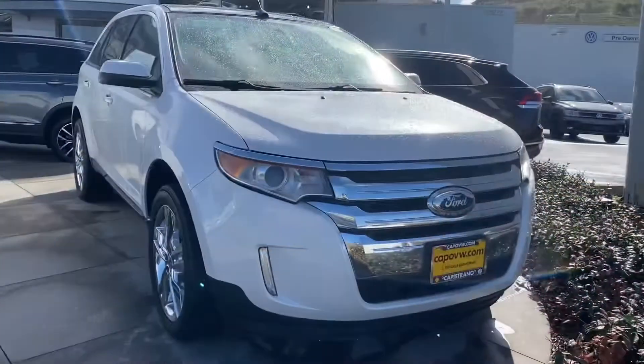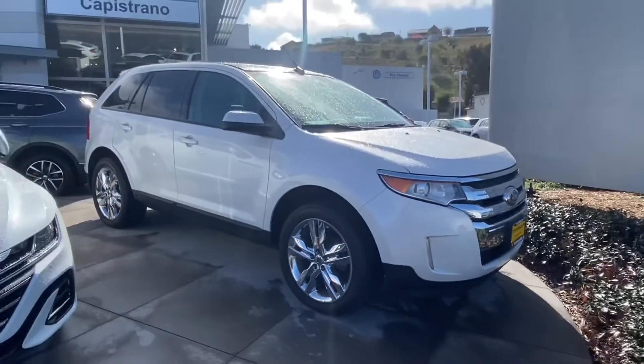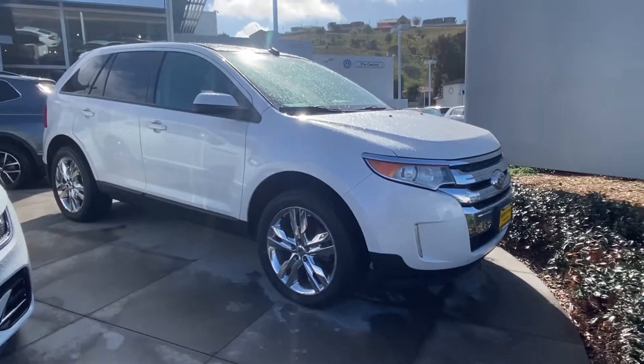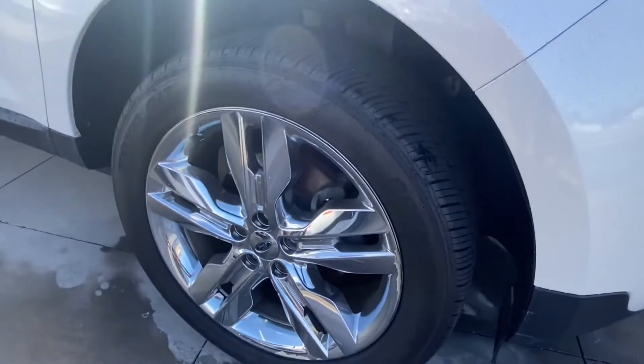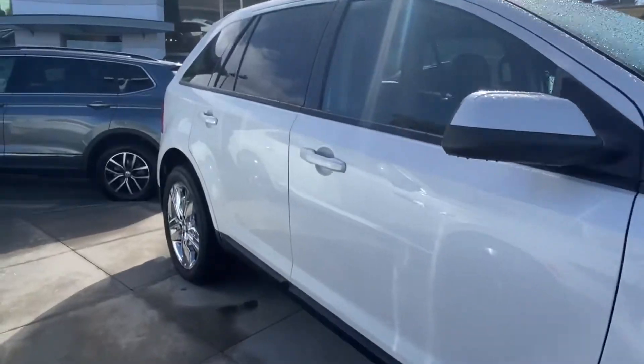Now let's go ahead and show you — here it is, a 2013 Ford Edge. I'm just going to do a little walk around for you so you can see what kind of condition it is in. It's super nice. I'm going to go ahead and give you an up close of the tires. Looks like it has a lot of tread in them, which is really nice.